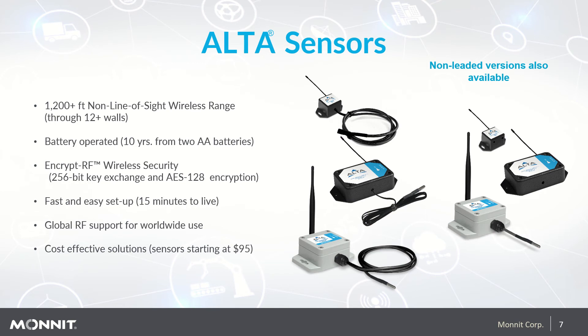Monit Alta sensors offer best-in-class performance. Features include 1,200-foot non-line-of-sight wireless range, which allows for monitoring through about 10 to 12 walls, an average battery life of 10 years for our AA sensor type, bank-grade encryption for sensor data transmission from the sensor to the gateway, fast and easy setup in as little as 15 minutes, global RF support for worldwide use, and cost-effective pricing with sensors starting at $95.